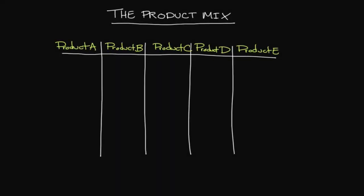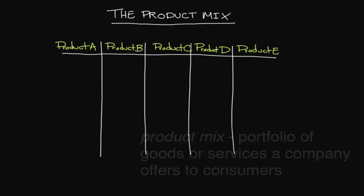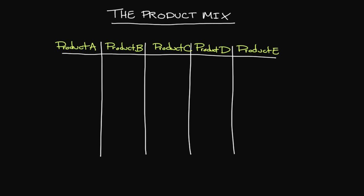A company's product mix represents the entire portfolio of different goods and services that it can offer to its customers. This can be anything from a few products to hundreds, if not thousands, of different variations. In this video, we're going to talk about some of the implications associated with a rather large product mix and some of the terminology related to that.